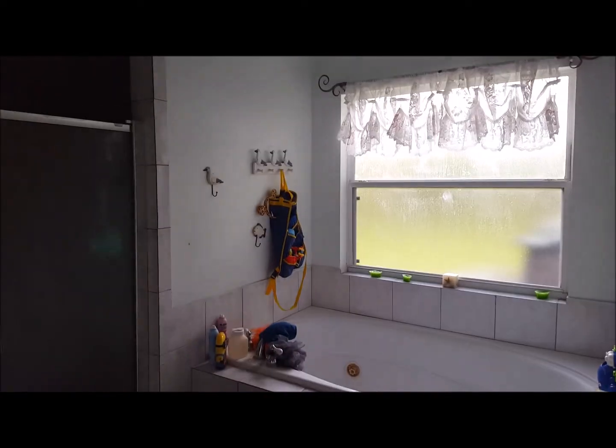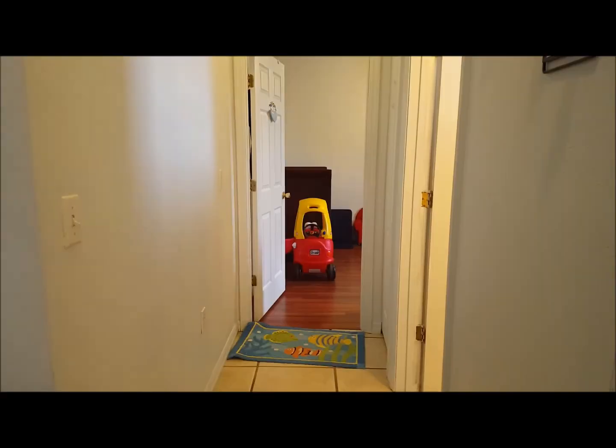The master is 14 by 19 with sliding doors leading to the lanai. It offers a separate shower, jetted tub, and a walk-in closet. This split floor plan moves over to the second and third bedroom.